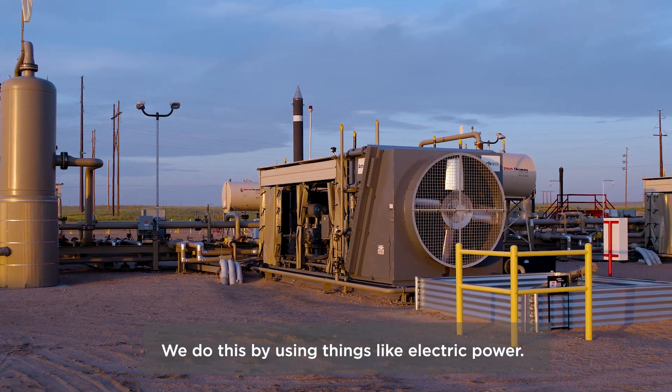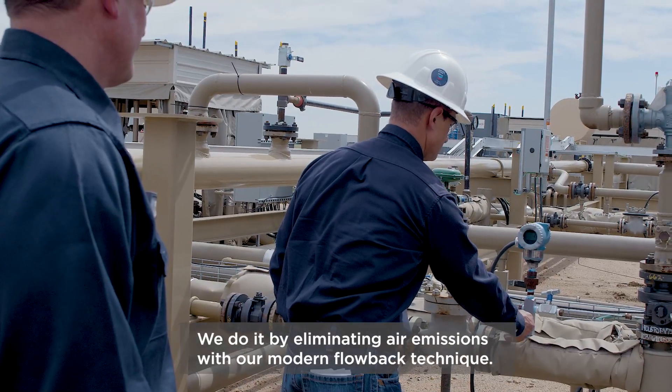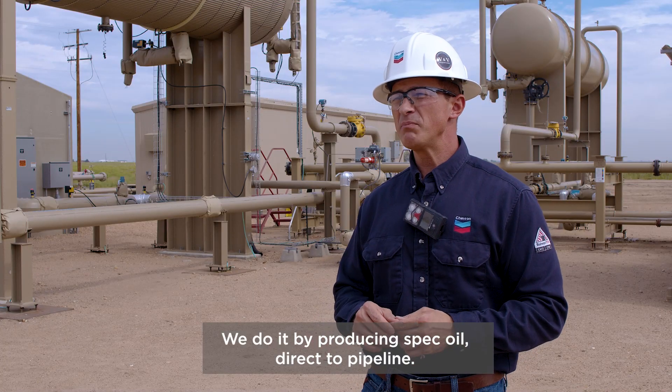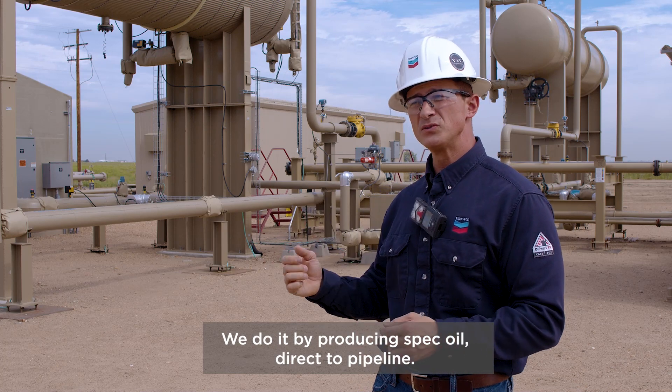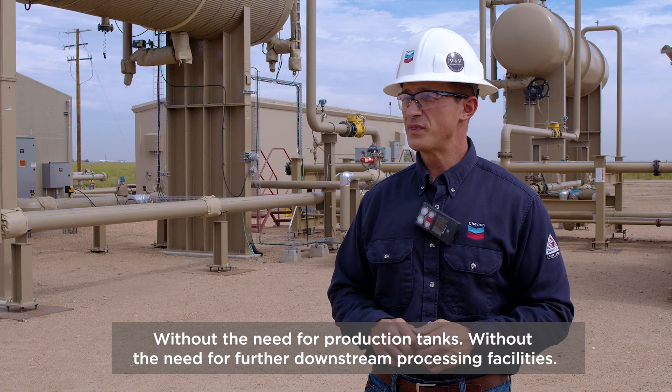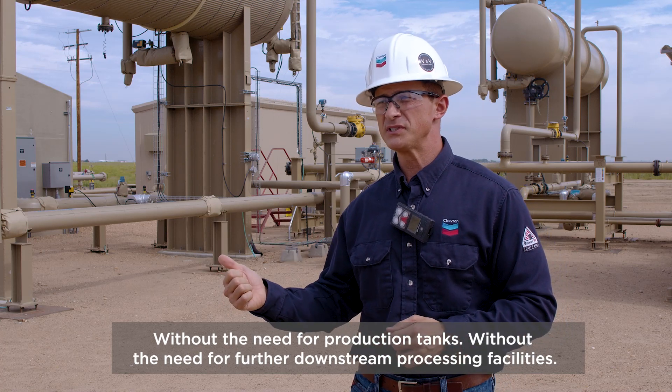We do this by using things like electric power. We do it by eliminating air emissions with our modern flow back technique. We do it by producing spec oil direct to pipeline without the need for production tanks or further downstream processing facilities.